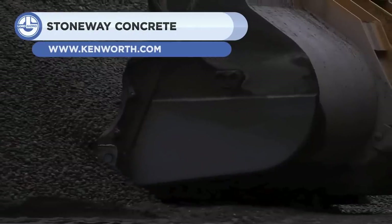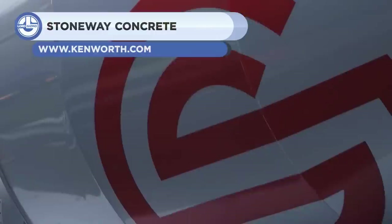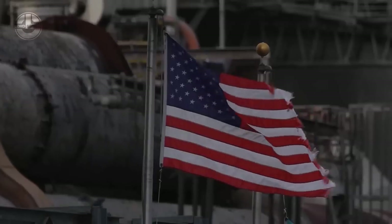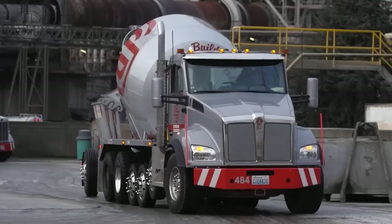Stoneway Concrete is a ready-mix concrete company based in Seattle, Washington. The Kenworth T880 is a new addition to this family. It has seven axles, which provide exceptional stability on and off the road, and allow for the installation of a mixer.